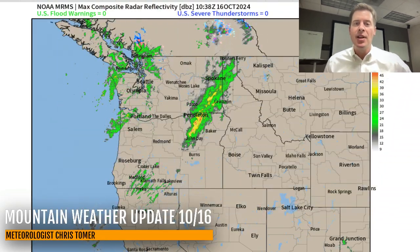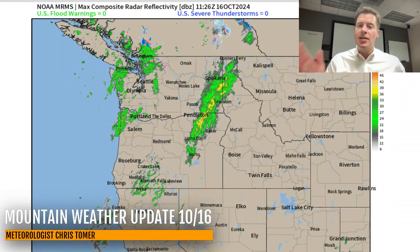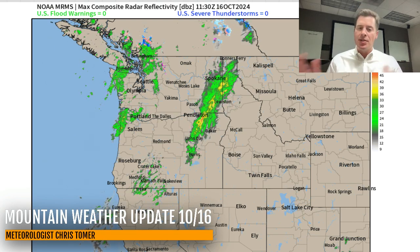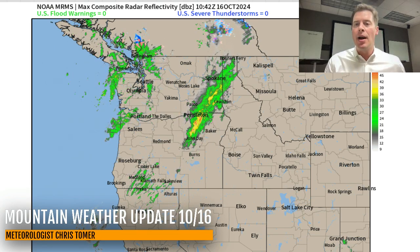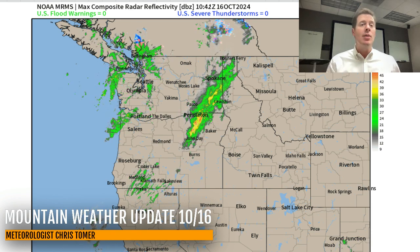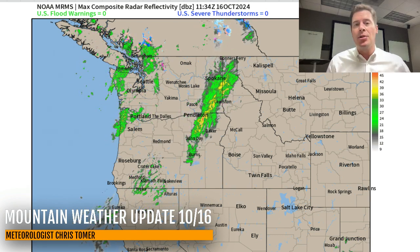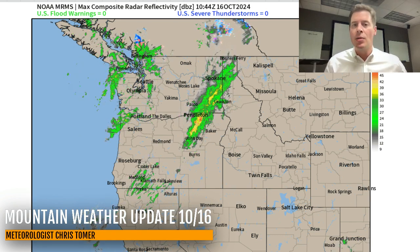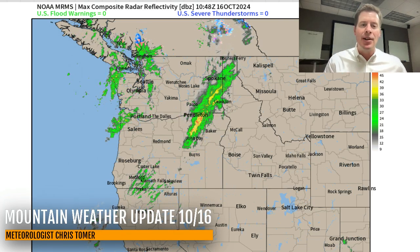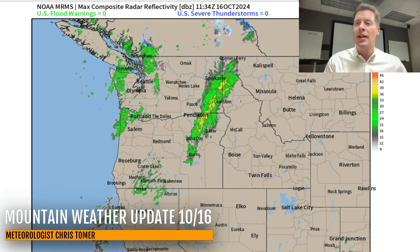Hey guys, meteorologist Chris Tomer here with this Wednesday morning mountain weather forecast. My first stop is right here on radar, and you can see the leading edge of our storm system — the one that's going to bring snow to a lot of the Intermountain West. We've got rain and snow right now depending on elevation, and in early season storms like even in October, elevation is absolutely critical to determining what kind of precipitation you're going to get.